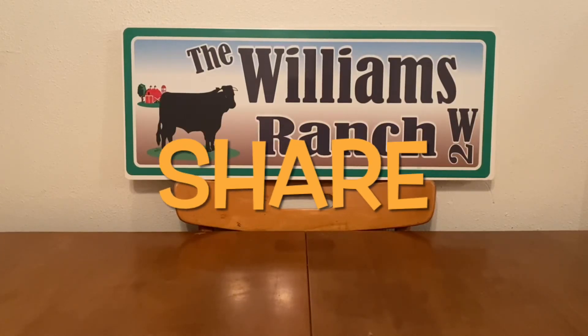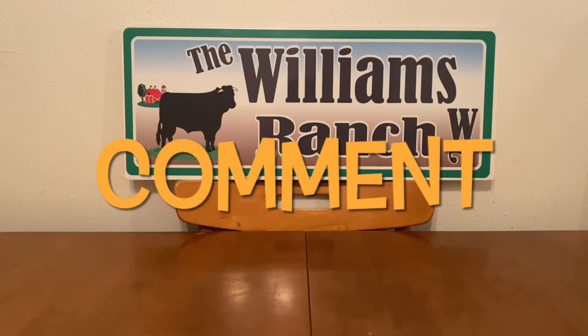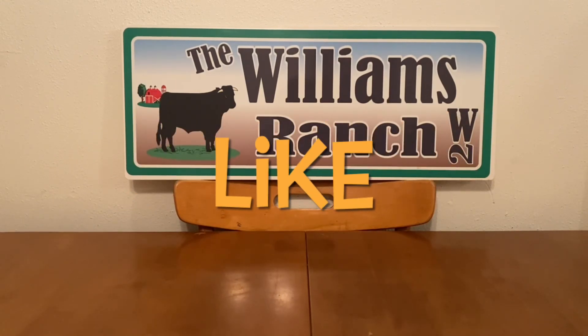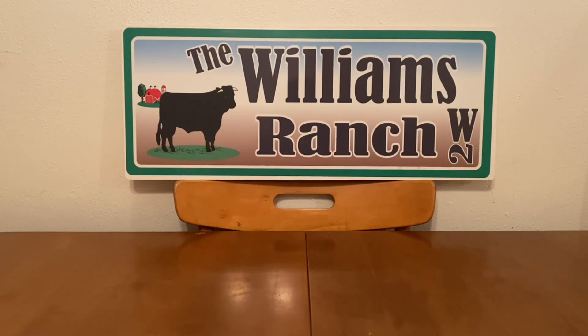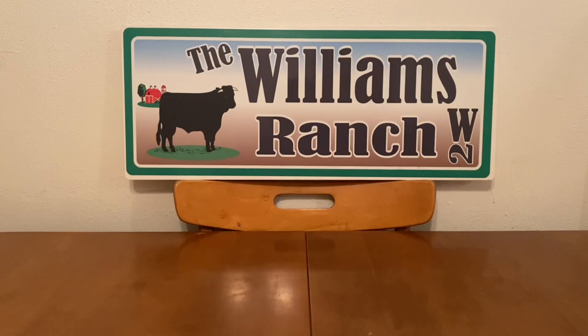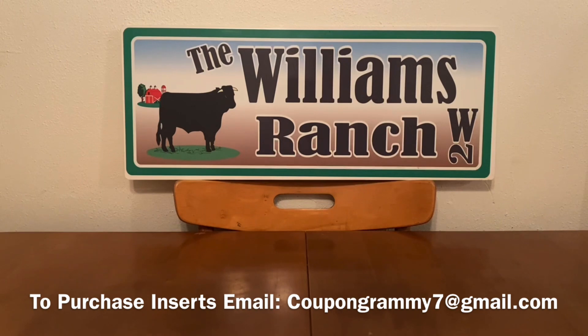Hi Ranch Fam, this is Jima. Welcome back, or welcome if you're new. What I'm bringing you guys today is a Dollar General Coupon Glitch. We're going to have quite a few glitches coming this month of September. I told you guys I am not going to let you down. I am going to share each and every glitch that I'm already aware of, as well as any glitches that the rest of the Ranch Fam share with me.